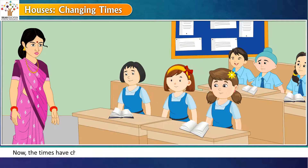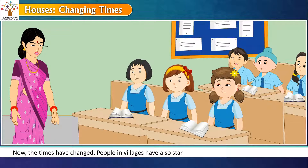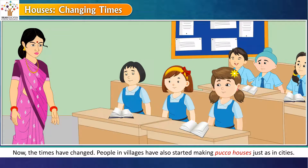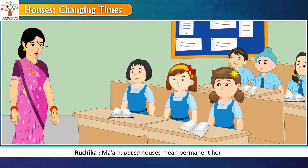People living in Havelis do not need air conditioners in summer. Now the times have changed. People in villages have also started making pakka houses just as in cities. Pakka houses mean permanent houses.